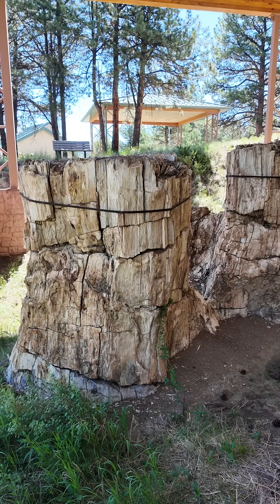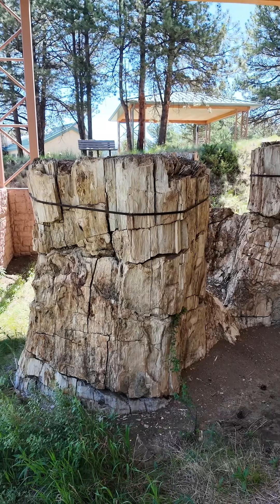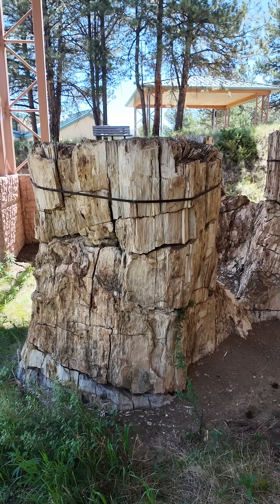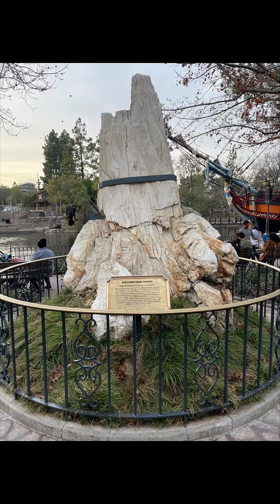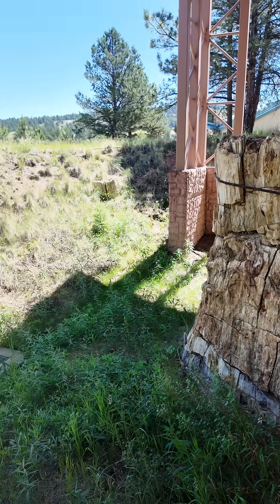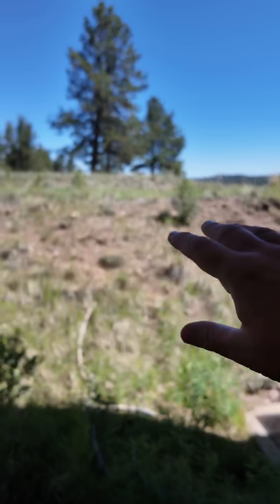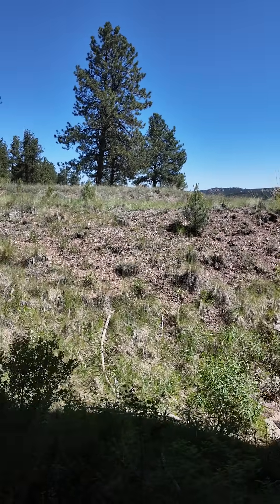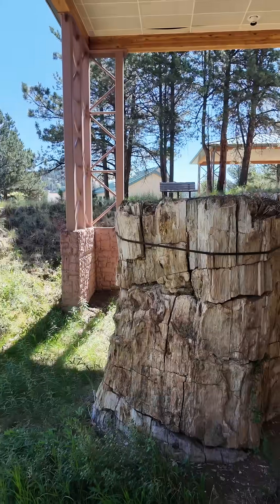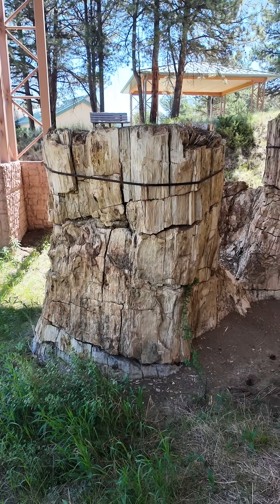Now, for Disney fans, why this is fascinating is this is the same area where Walt picked up the petrified tree that now sits in Frontierland at Disneyland. And he actually picked that piece up from just to my left — somewhere in this area is where he bought that piece before this was actually a national monument. And if you go visit Frontierland along Rivers of America, you can actually see that piece of petrified wood from here in Florissant National Monument.